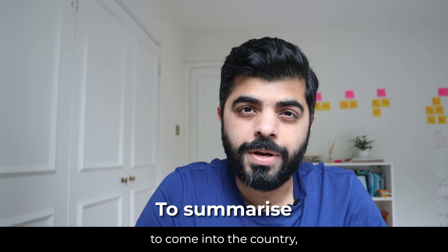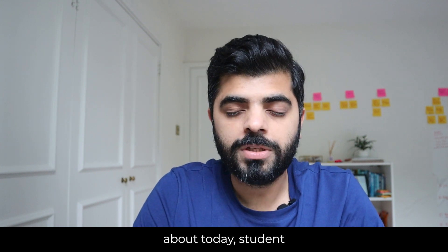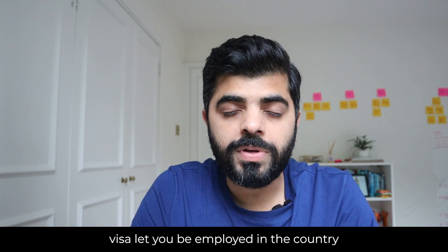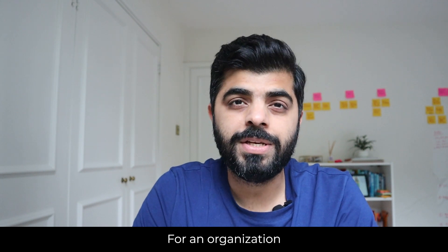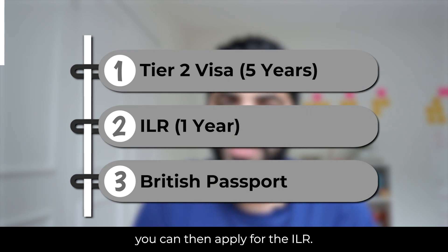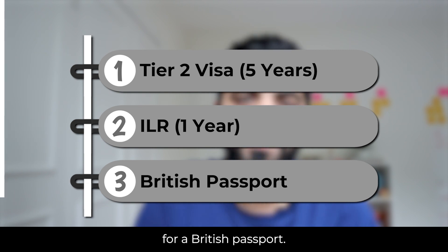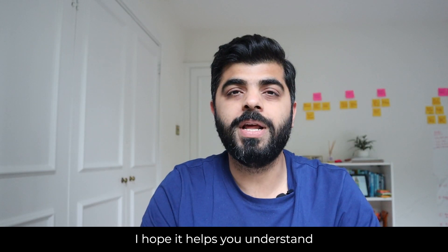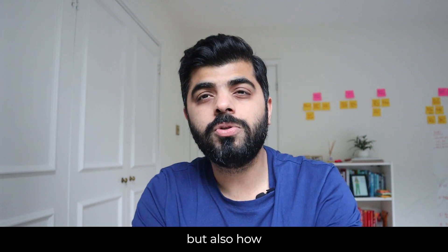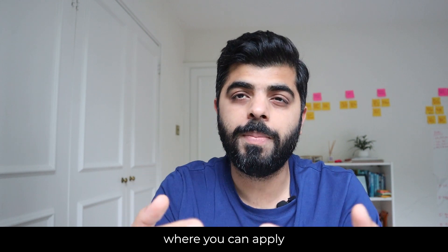Just to summarize: you have multiple ways to come into the country — the student visa and the Tier 2 visa that we specifically spoke about today. The student visa lets you complete your education and then look for a job on the post-study work visa. The Tier 2 visa lets you be employed by an organization that sponsors you. After completing five years, you apply for the ILR. After completing one year from receiving the ILR, you are then allowed to apply for a British passport. That's the entire process.